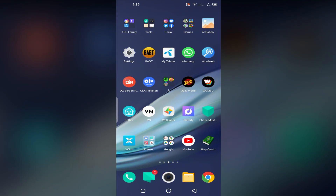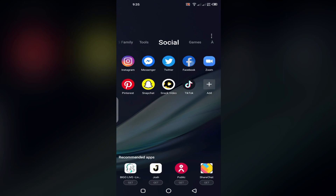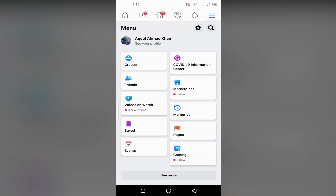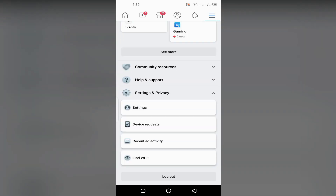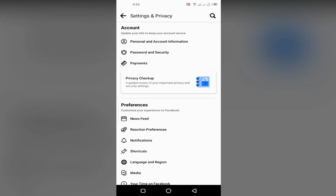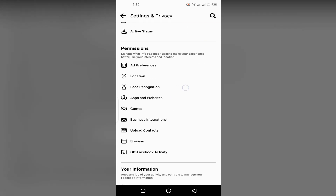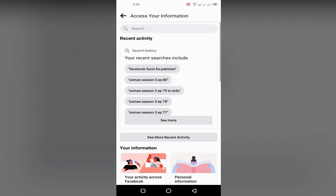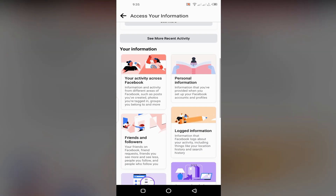Let me show you a demo of this. Open Facebook, then go to Settings and Privacy, and then Settings. Scroll down and open 'Access Your Information.' Here you will see the option: Apps and Websites Off of Facebook.